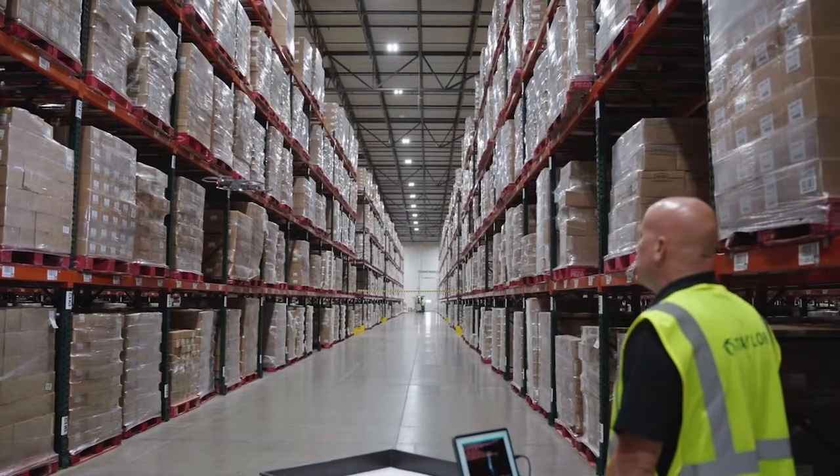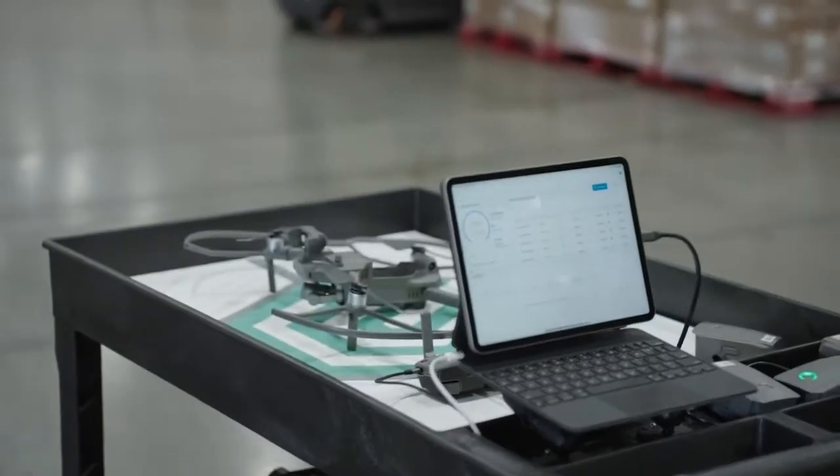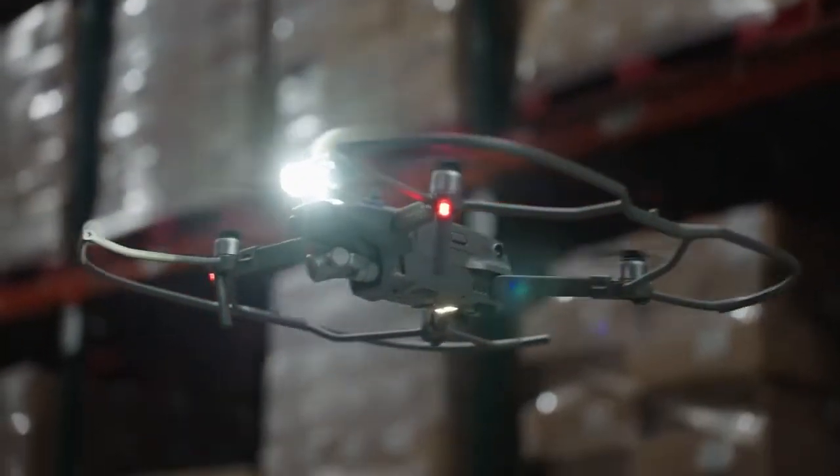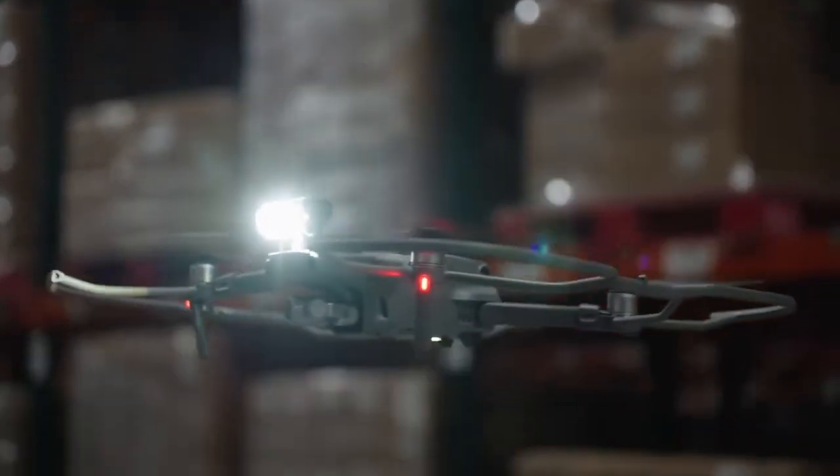I'm amazed — it runs a nice course and stays a nice distance from each rack row. The programming of the drone done by Gather is very professional. We've been running the drone for about four to five months now and we've never had one issue with it going out of what it's programmed to do.